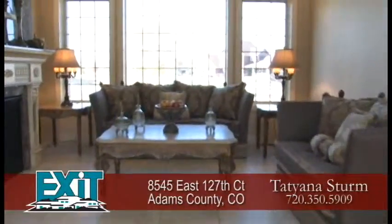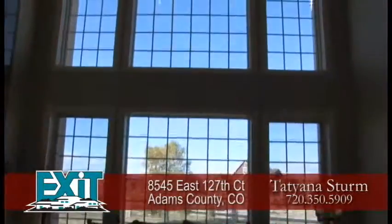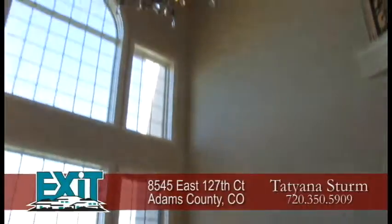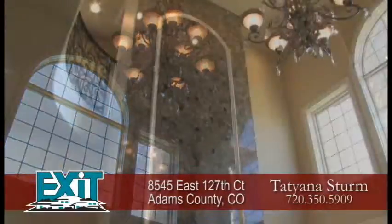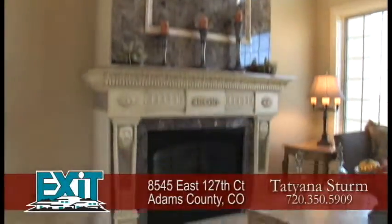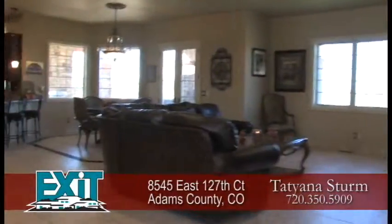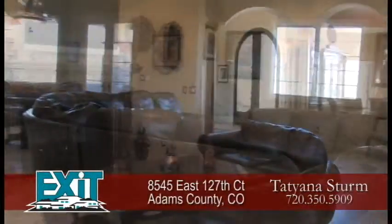Straight ahead is the formal living room. It too has a two-story vaulted ceiling with floor-to-ceiling windows that take in the views of the front range. There's a stunning two-sided gas hand-painted fireplace in this living room. The other side of the fireplace is the family room, a great place to relax and watch TV.